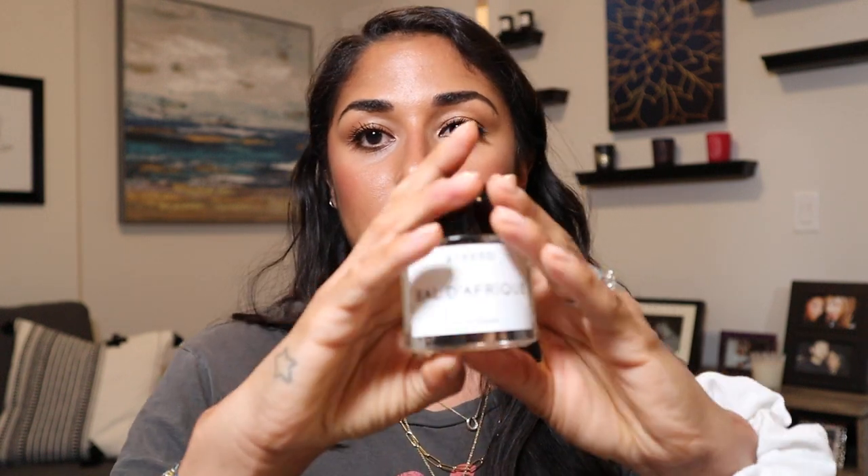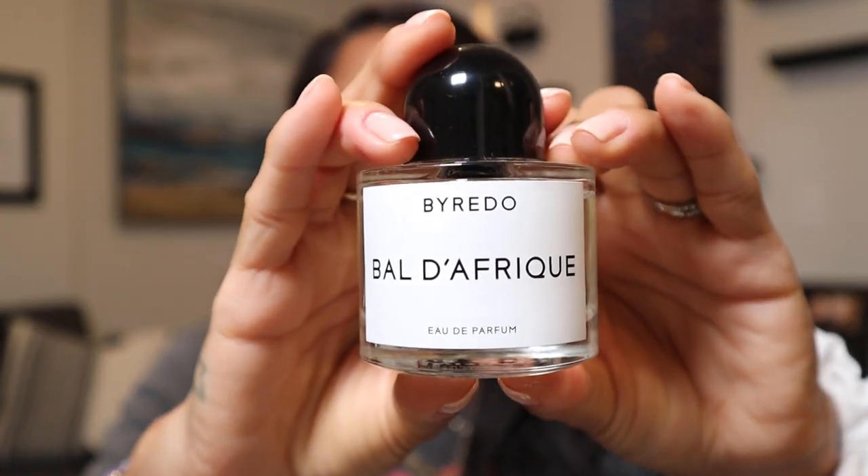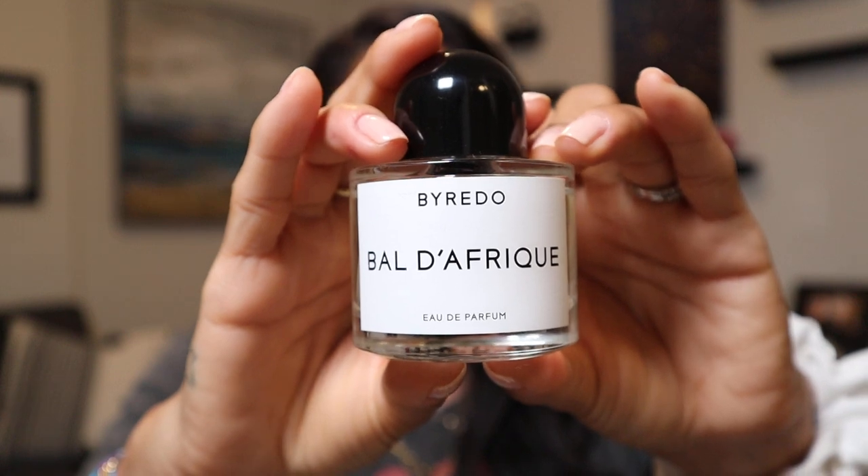Next we have Byredo — this is the Bal d'Afrique, an Eau de Parfum. It's so interesting and intricate. It starts off spicy and then goes down to a sweet note — warm, spicy, and sweet, with African marigold, bergamot, cedarwood, and vetiver.